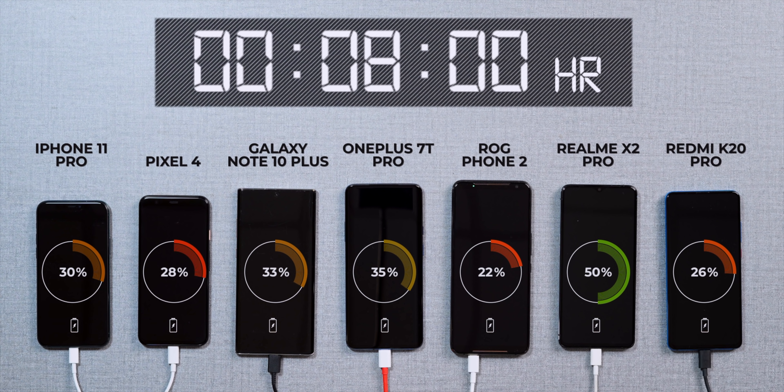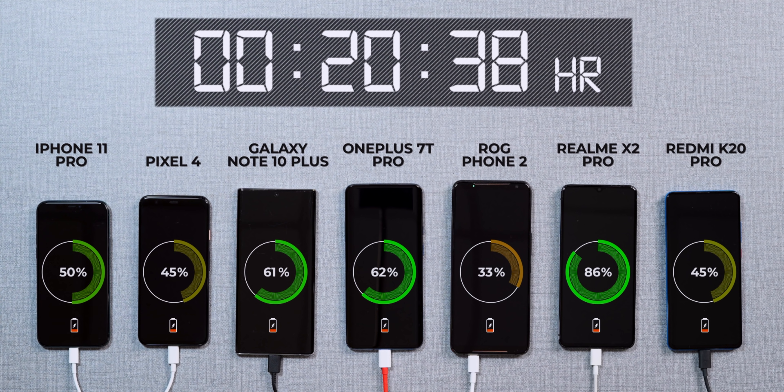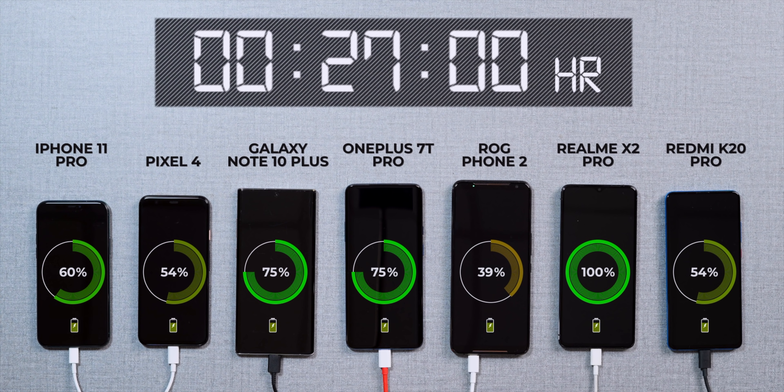The OnePlus 7T Pro is obviously second, but the Note 10 Plus is also close — unlike the first test where it started off slow. Other phones are not far behind either, which is nice to see. The Realme X2 Pro hit the 100 percent mark in just 27 minutes, and look at this — the OnePlus 7T Pro and Note 10 Plus are going neck and neck at 75 percent. All the other phones are also at the 50 percent mark, except the ROG Phone 2.